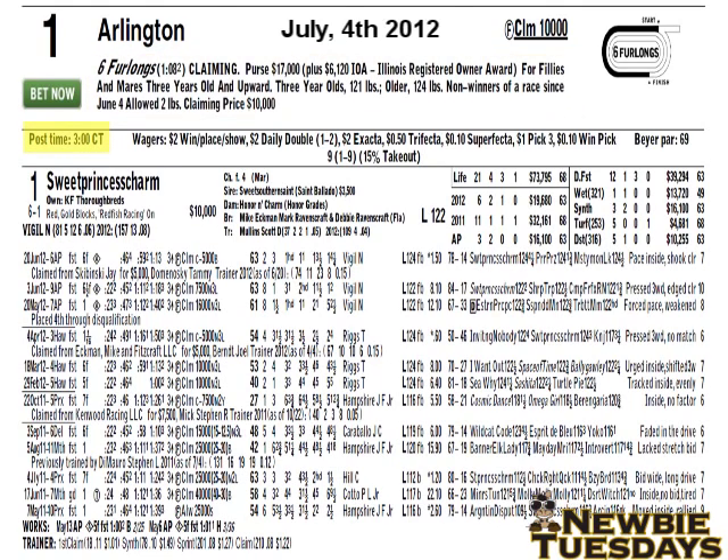Next, we're going to see the post time for the race, which is 3 p.m. Central — an estimated post time. Next, you will see the wagering menu, the available wagers for this race: win, place and show, daily double, exacta, trifecta, and so on and so forth.